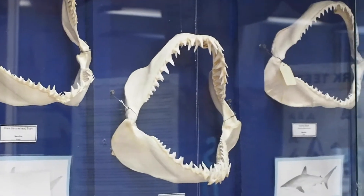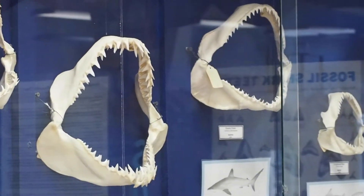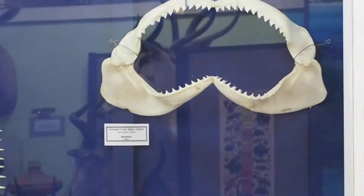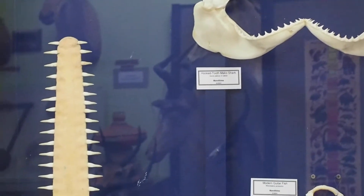We have many other jaws up on our wall. You see a lot of different modern jaws — some of these sharks also were in ancient times here.